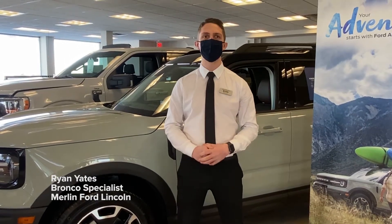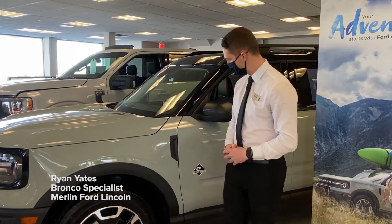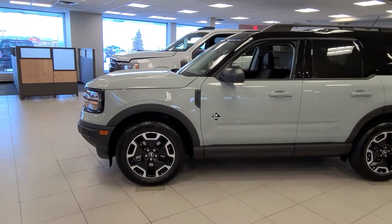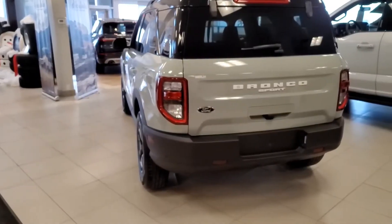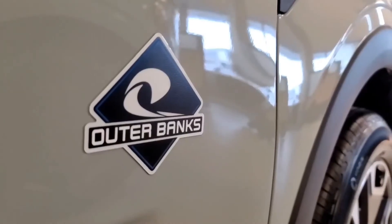Great news — we've got a 2021 Bronco Sport here in Cactus Gray, Outer Banks edition. Let me take you through a couple of options here. The long-awaited return of the Bronco is here. Our first one to land on Merlin's lot is a 2021 Bronco Sport Outer Banks edition, one of four terrific trim levels available throughout the Bronco Sport lineup.